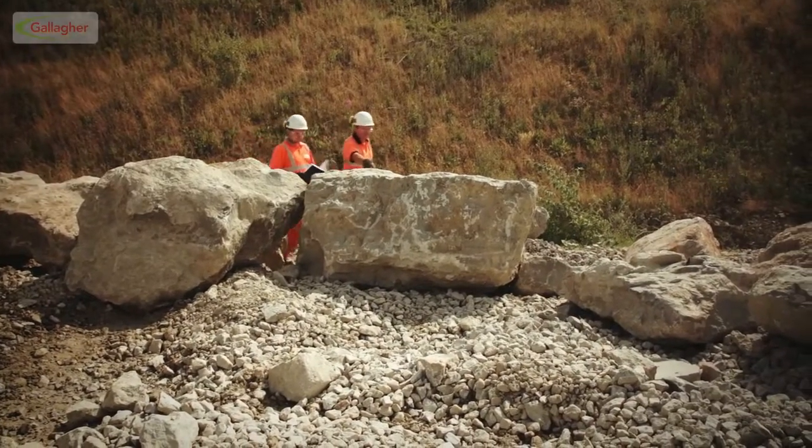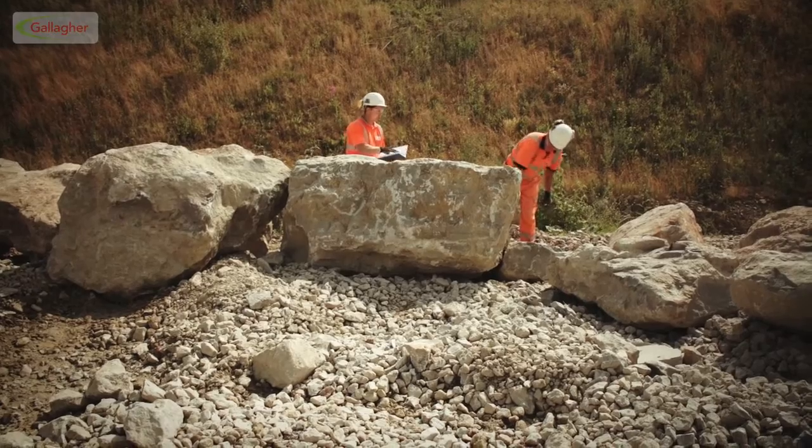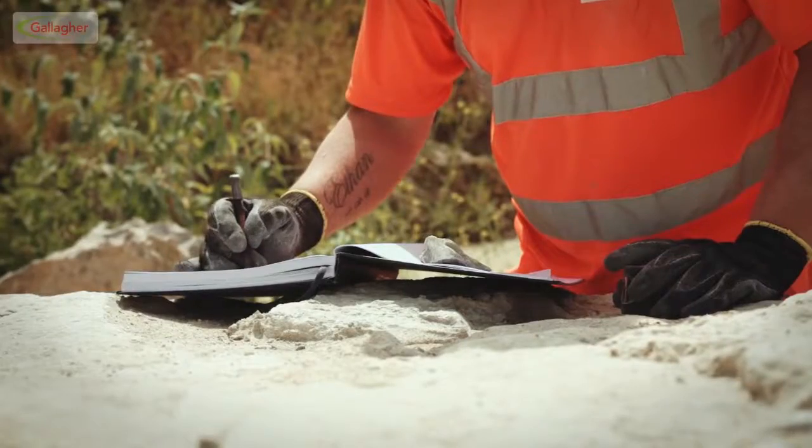Throughout the stone selection process the block is carefully inspected, this time by qualified and experienced stonemasons who will decide which blocks are best suited for each specific project.